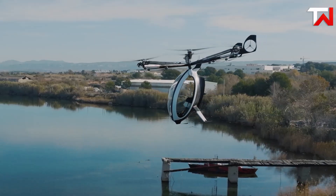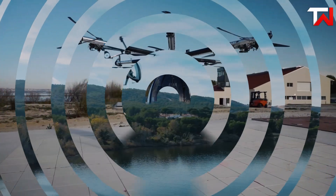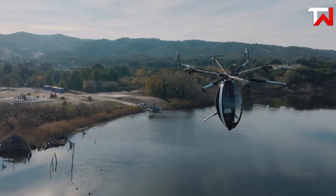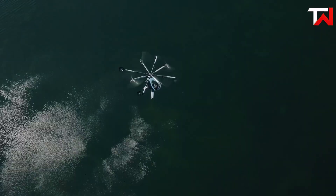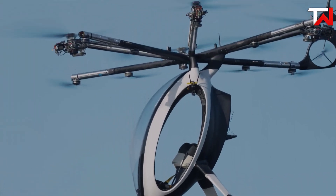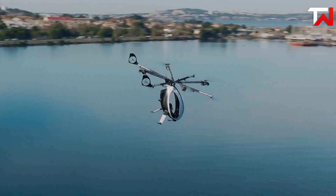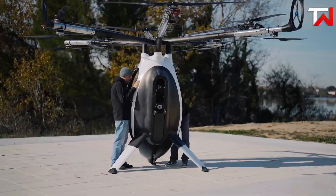it offers impressive flight endurance of over 2 hours and a maximum altitude of 2,987 meters. The prototype showcases 14 propellers arranged on 8 booms, enhancing stability and control. Constructed from carbon fiber composites, the Air Scooter maintains a lightweight profile, making it a compelling option for the future of personal aerial mobility.